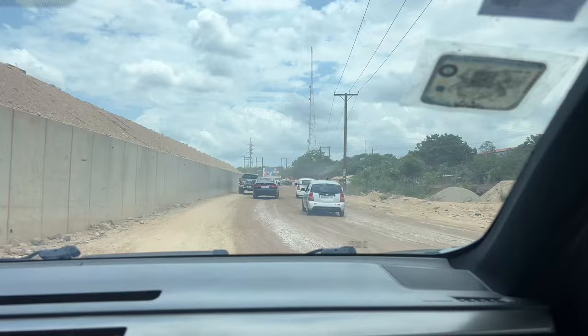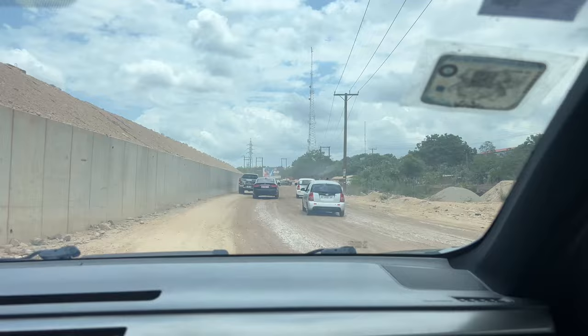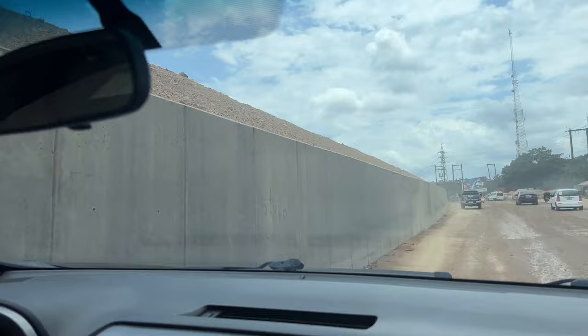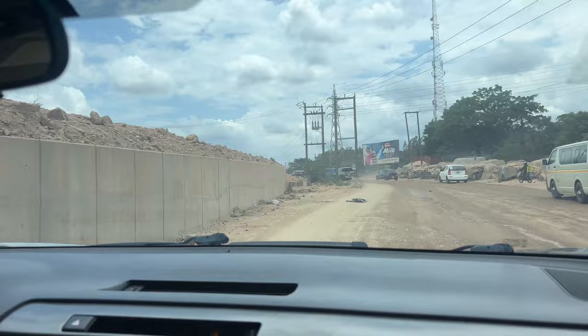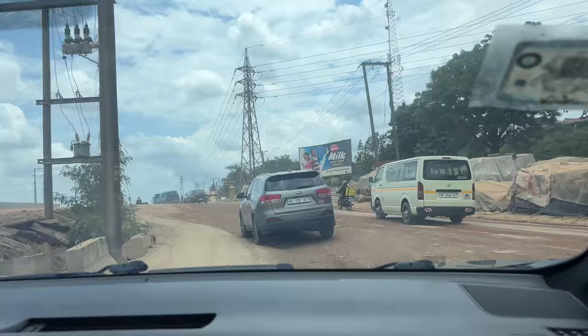Maybe that will be like the access from here underneath the road. You see the main road will be going up there. This is the access road. And maybe this road, they'll bring it underneath the main road. What is this place? Is this St. John's? Yeah, that's St. John's.